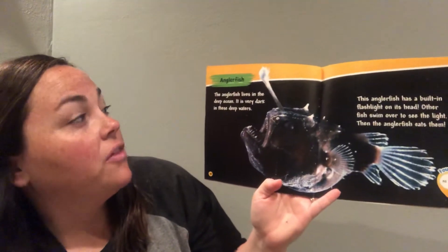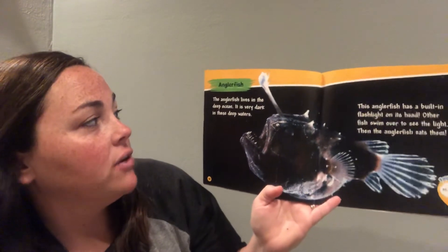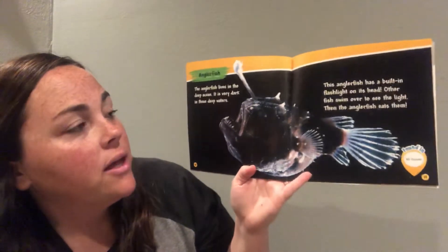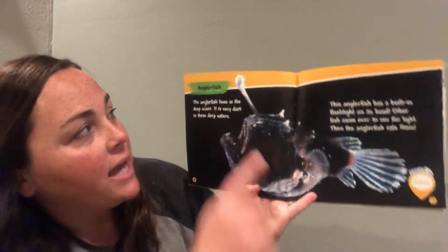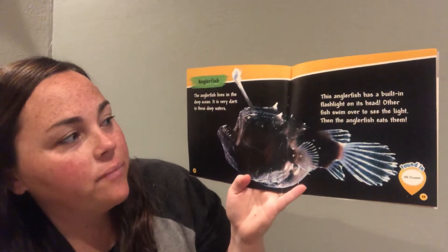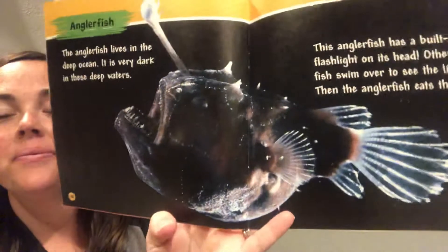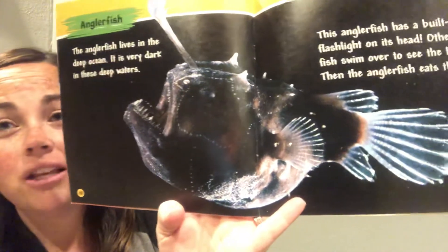The anglerfish lives in the deep ocean. It is very dark in these deep waters. The anglerfish has a built-in flashlight on its head — right up there. Other fish swim over to see the light, and then the anglerfish eats them. It's not a very pretty looking fish.